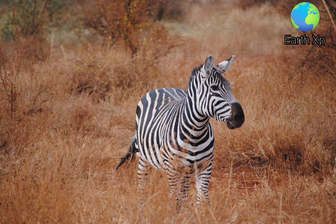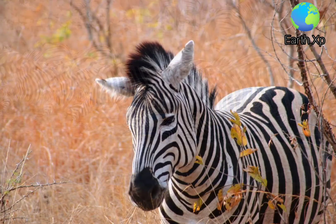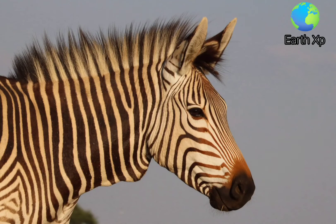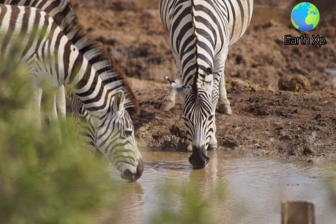Zebras may travel or migrate to better watered areas. Plain zebras have been recorded traveling 500 kilometers between Namibia and Botswana, the longest land migration of mammals in Africa. When migrating, they appear to rely on some memory of the locations where foraging conditions were best and may predict conditions months after their arrival.